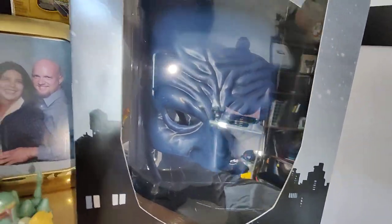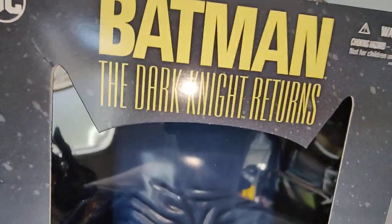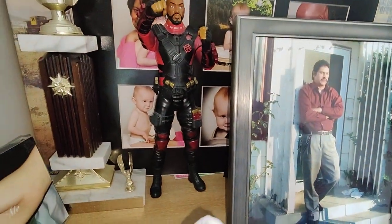Yeah, you can see my phone and some other stuff in the background. Got Batman Dark Knight — comes with the comic and stuff. Got Deadshot. Also, I forgot to shield this off but I got some more figures on top.